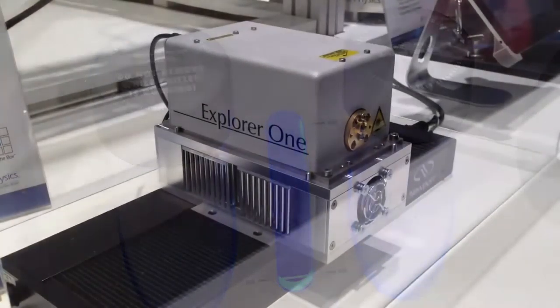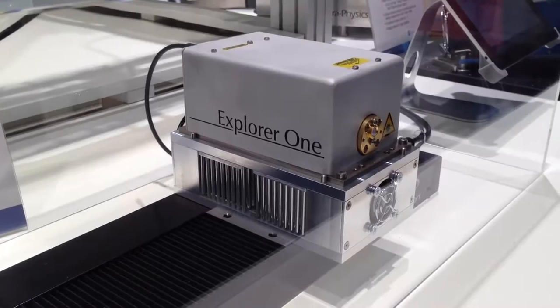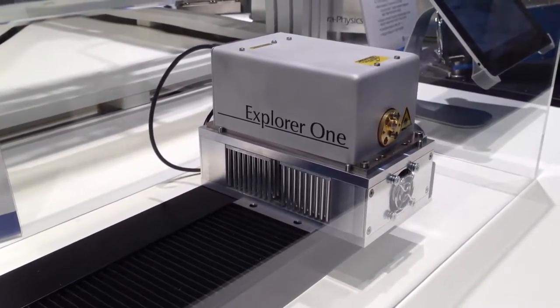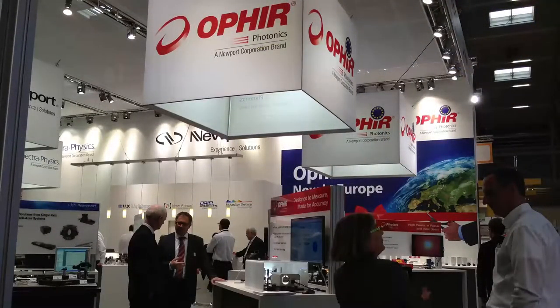I also got to catch up with Herman Cui of Spectrophysics. He talked about their Explorer 1 UV laser — he said it's a factor of 10 smaller than the competition. He also said the show has been a little bit slow today, but they're expecting it to pick up and get some good leads over the next few days. Just a little while ago I got to interview Dr. Udo Klotzbach of Fraunhofer IWS and the LIFT Project. Here's what he had to say about what's going on with the project lately.